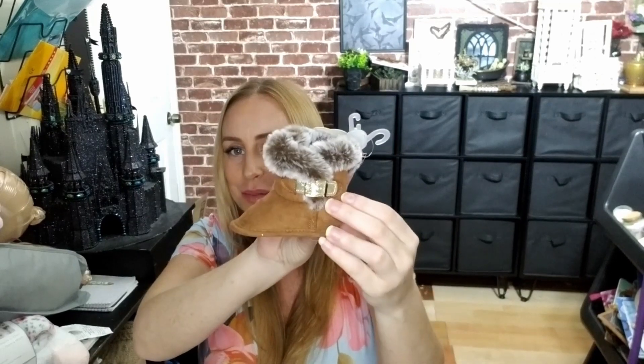Oh, and these little boots are so cute. These boots are really cute — I have to go pick up all this stuff now.